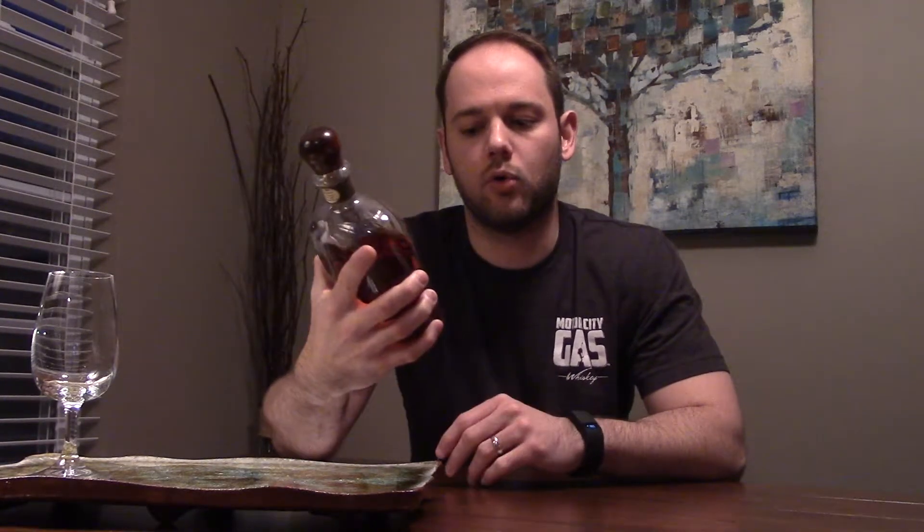So this is Jefferson's Reserve very old straight bourbon whiskey, very small batch. It is 90.2 proof and I love the bottle — it's a unique bottle, I love the stopper and the design. This is number 1398 of 2,400 bottles. On the back it gives your bottle information: batch number 230, very small batch. I paid around $50 for this bottle — maybe $48, maybe $55, but somewhere around $50.